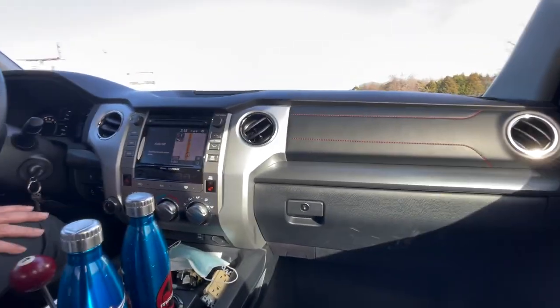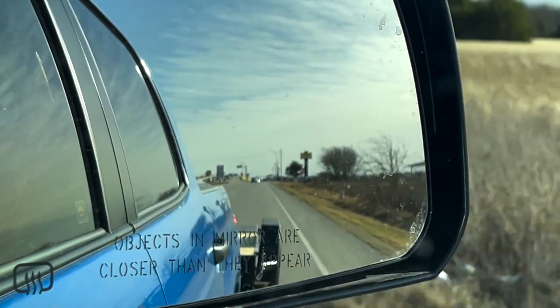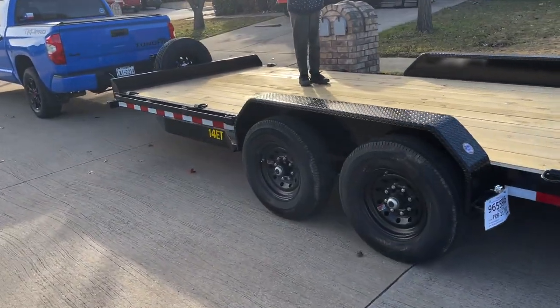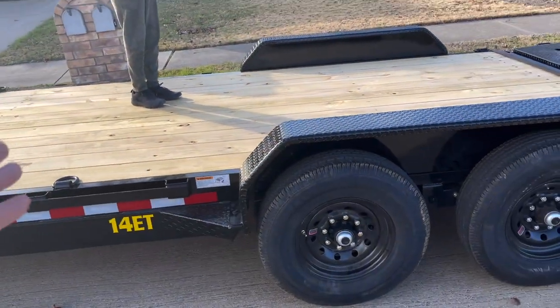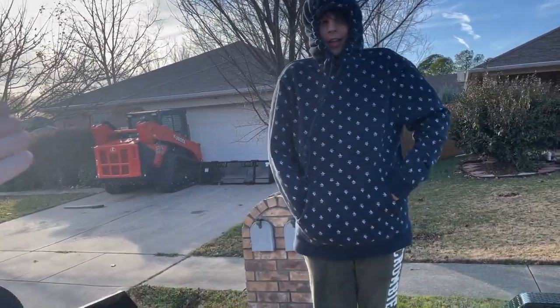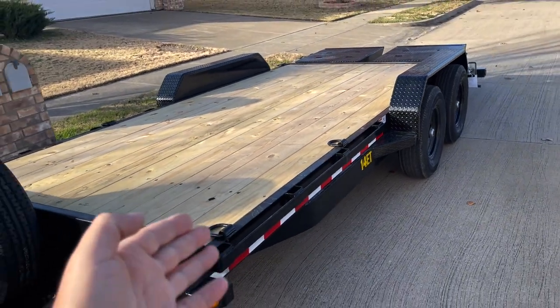This top's nice, man. It's crisp. Alright guys, this is the trailer that we got. It's a Big Techs 14 ET Echo Tango. It's supposed to haul around 11,000 pounds — anyways, it'll haul that no problem.